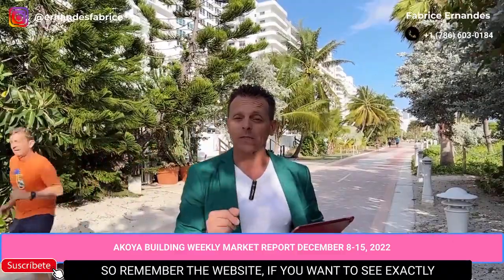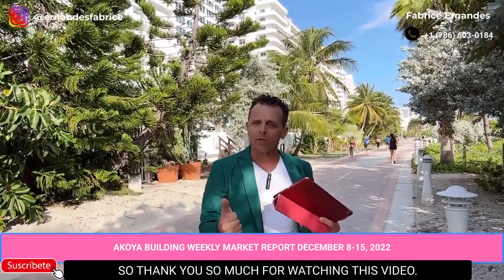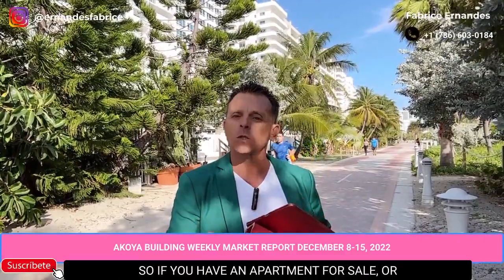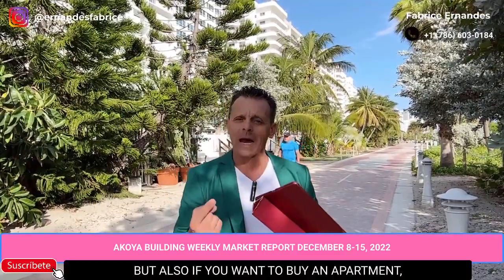So remember: the website if you want to see the numbers, my phone number for more information, and the calendar if you want a free analysis. Click and subscribe to stay posted. The market has changed completely — it's not the same as one month ago. If you have an apartment for sale or want to buy one, don't hesitate to call, text, WhatsApp, or take an appointment with me.